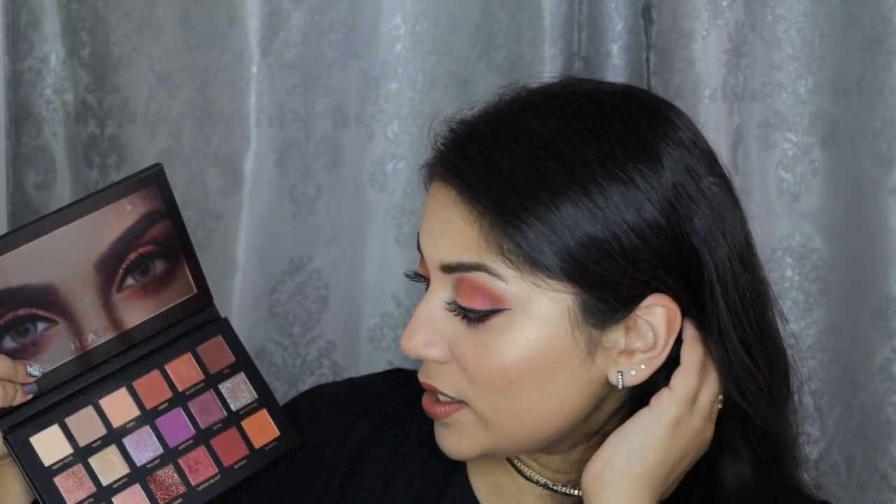I talked about the packaging a little bit in my What I Got for Christmas video — I'll link that below. But I really do like the weight of this palette and the packaging with the back, so beautiful. And then you open it up and you get these beautiful colors. My goal for today's look was just to try out as many colors as possible, and there are definitely more warm-toned eyeshadows in this palette than cool-toned. That's the reason why I went with this eyeshadow look — I wanted an eye look that paired well with the Trendsetter lipstick.